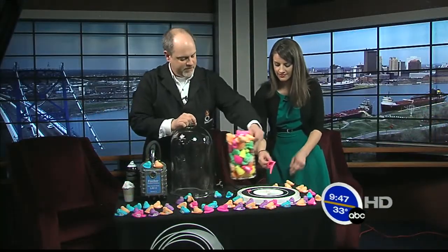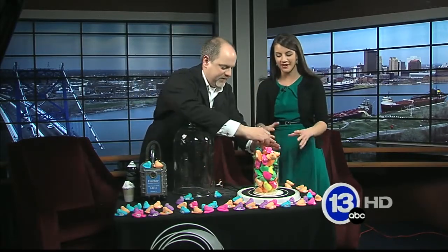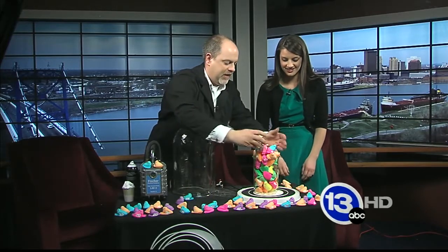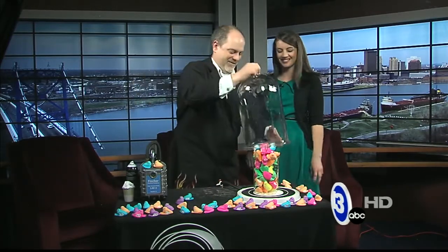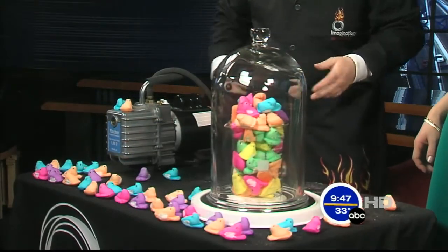So we're going to take our peeps and throw them in there. Get rid of our balloon and let's add a few more on top just for fun. It's like a peep family in here — I don't know what you call a flock of peeps. So we got the peeps in there. Let's turn the pump on and start to remove the air.